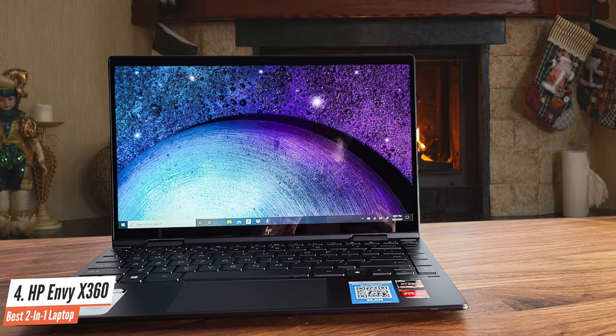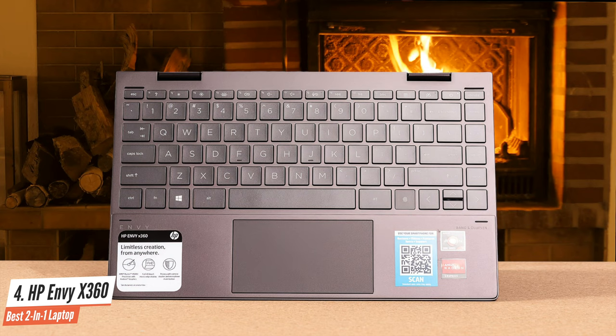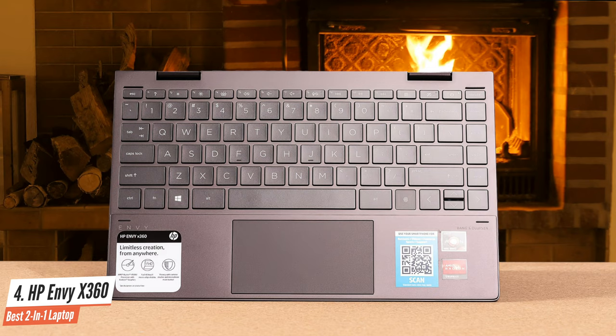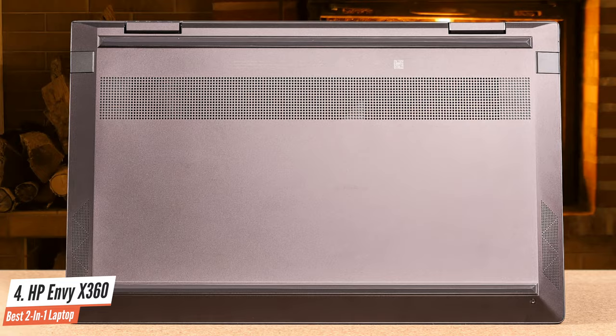The HP Envy X360 offers a lot at this price. It's great for multimedia and gaming — though it's not designed specifically for games, you can play some games from time to time without a problem. The average battery life of this laptop is 11 hours, which is great. It's a good laptop overall. If you've decided to buy a laptop as a student, you should check this one out.